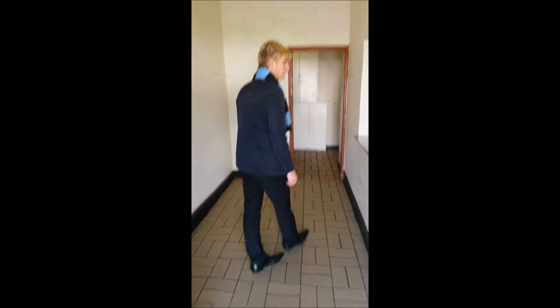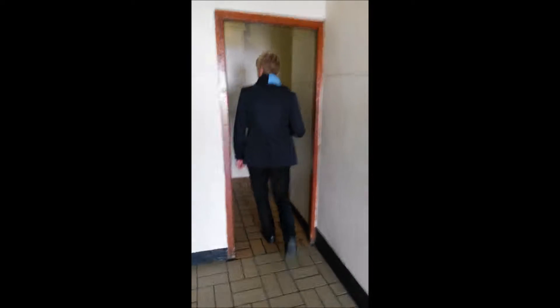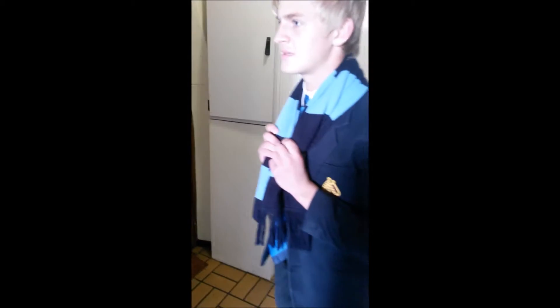This is where we fetch our food. Through these doors is the kitchen where we get served our food, and we take it through into the dining area which is through this doorway. It seats about 90 and now I'm going to take you through to the kitchen.